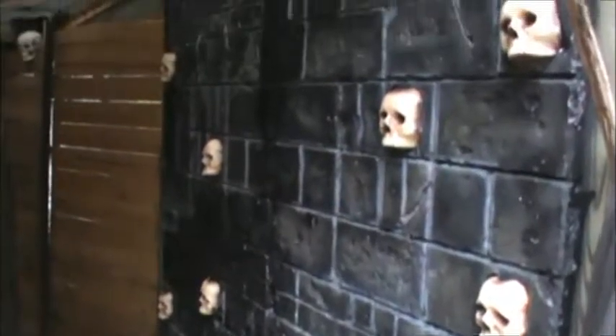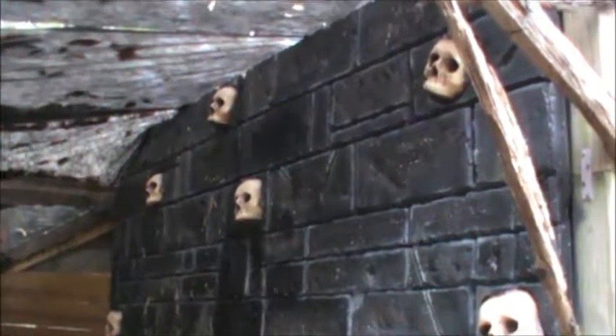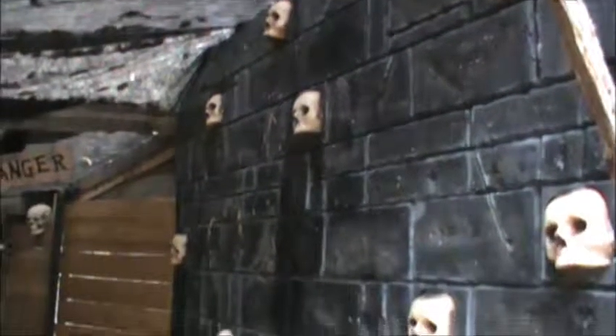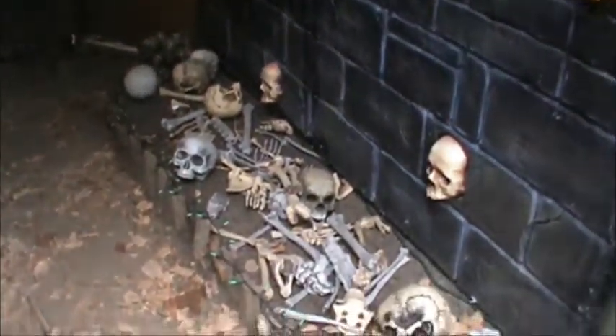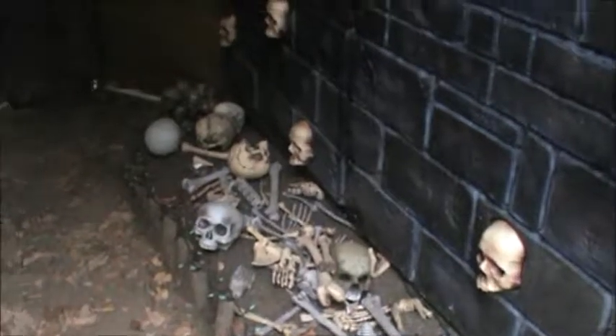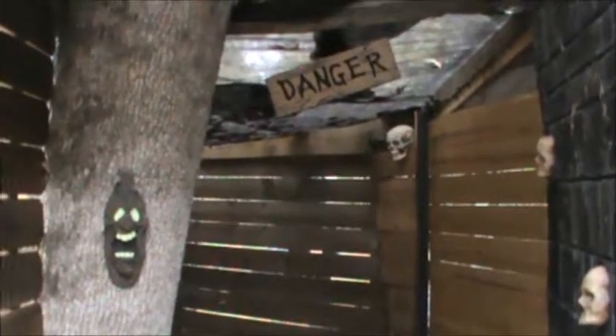This is our wall of skulls. Our little bone garden down here. And this is what we call our tunnel of terror — we actually built a tunnel this summer.